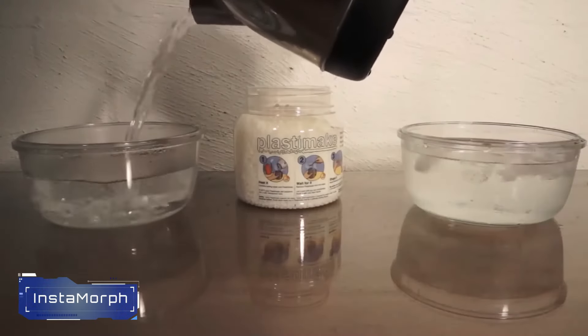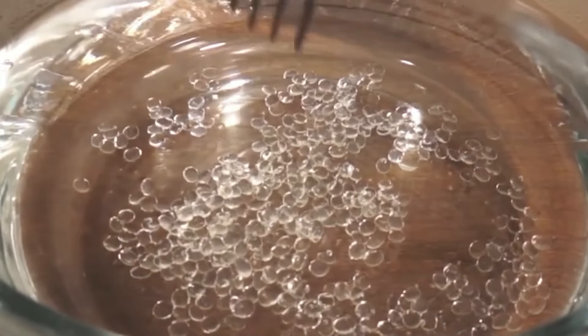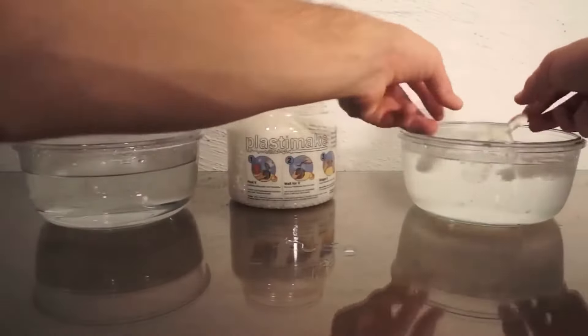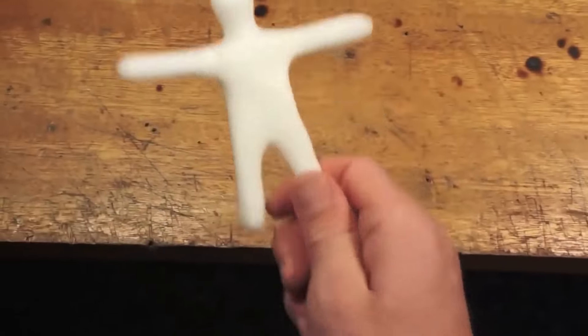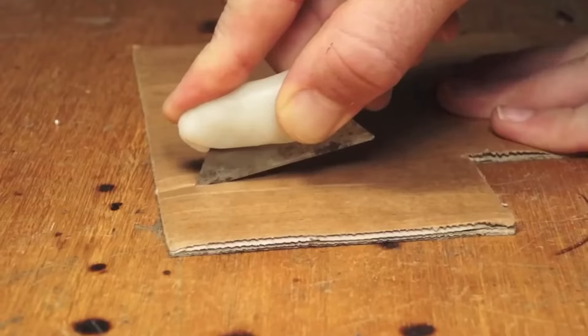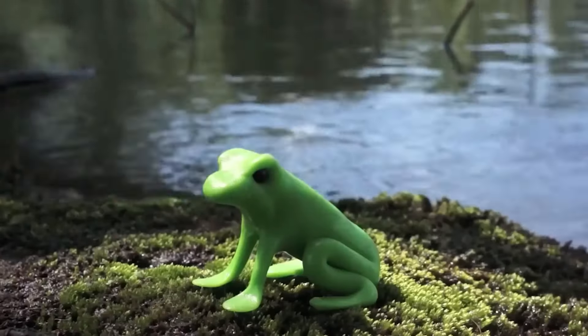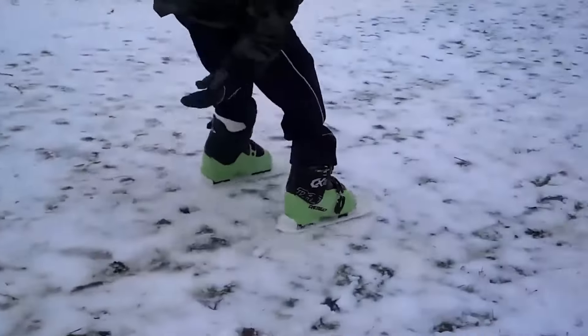Number 10: Instamorph. Instamorph is a versatile, moldable plastic that softens in hot water and becomes pliable. You can shape it into various forms, such as custom grips, brackets, or repair parts. Once it cools, it solidifies and retains its shape. It's great for DIY projects, prototyping, and quick fixes. Whether you're creating custom tools, repairing broken items, or crafting unique solutions, Instamorph provides a convenient and reusable material for your creative endeavors.